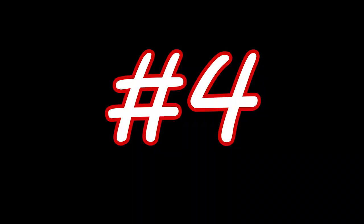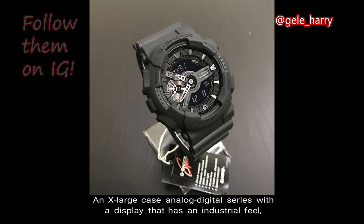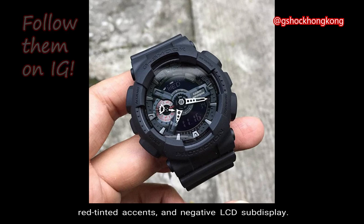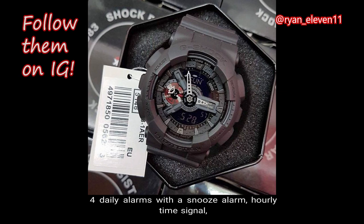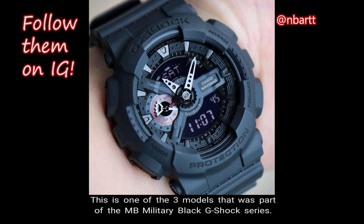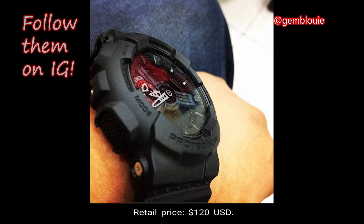Number 4: GA110 MB-1A. An extra-large case analog-digital series with a display that has an industrial feel, the GA110 is a well-known collection. The MB-1A is a stealthy matte black model with high-contrast analog hands and markers, red-tinted accents, and a negative LCD sub-display. Features include magnetic resistance, world time up to 48 cities, LED light with afterglow, 4 daily alarms with snooze, hourly time signal, countdown timer, stopwatch, and a 2-year battery life with a CR1220 battery. This is one of three models that was part of the MB Military Black G-Shock series. Total weight is 72 grams, case size is 55mm, and the retail price is $120 USD. With its extra-large analog style and stealthy look, this model is a favorite among professional careers like police, law enforcement, and the military.